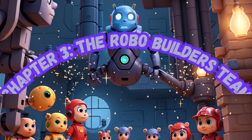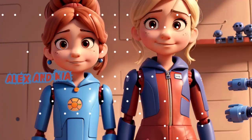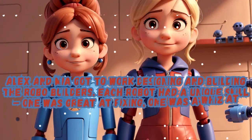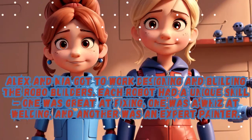Chapter 3: The Robo-Builders Team. Alex and Mia got to work designing and building the Robo-Builders. Each robot had a unique skill — one was great at fixing, one was a whiz at welding, and another was an expert painter.